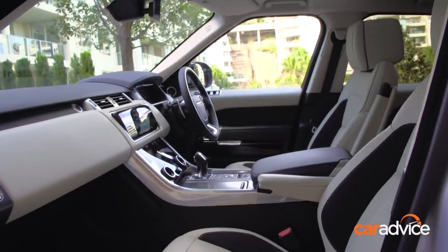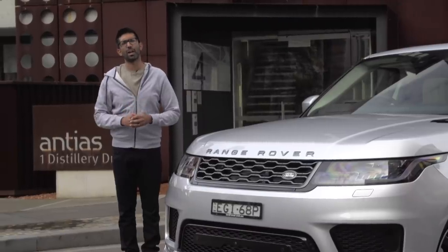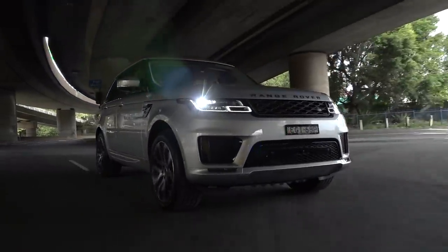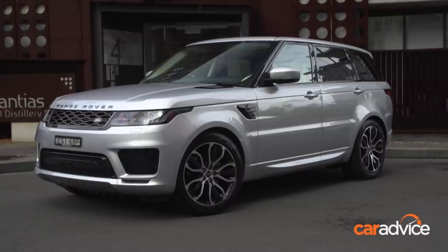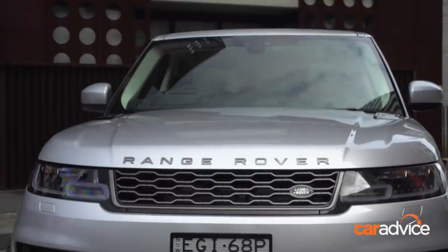We're going to take you on a quick tour through the interior, go for a bit of a drive, and see if it still makes sense in the luxury SUV marketplace. We're testing the Range Rover Sport HSC R Dynamic, equipped with the higher power V6 turbo diesel engine.